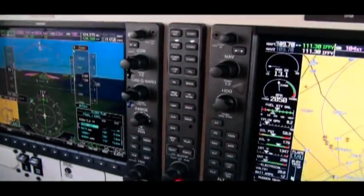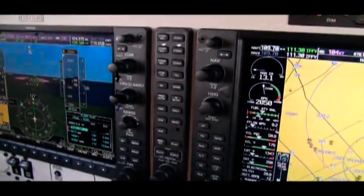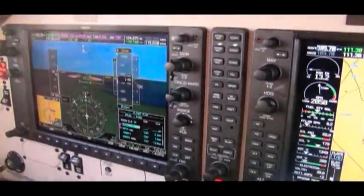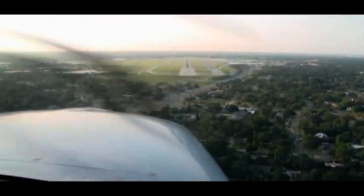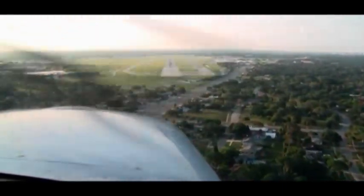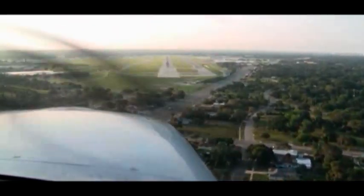40, looking for 223. All right, gear down, mixture, prop. Speed 85 knots. Gear down. 300, looking for 223.